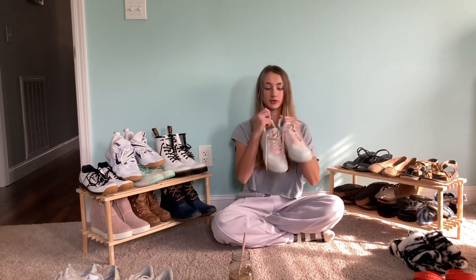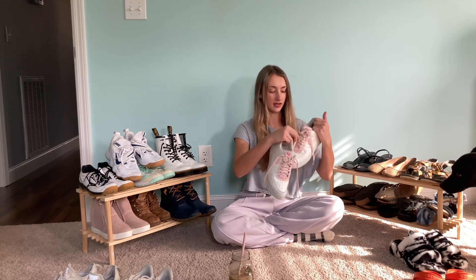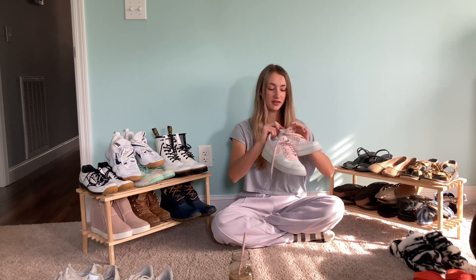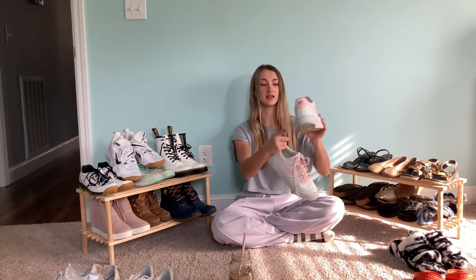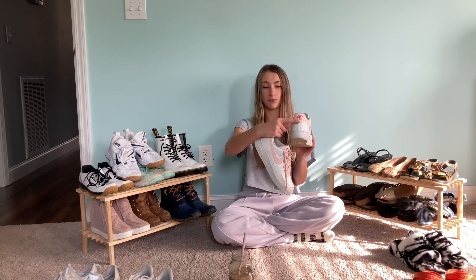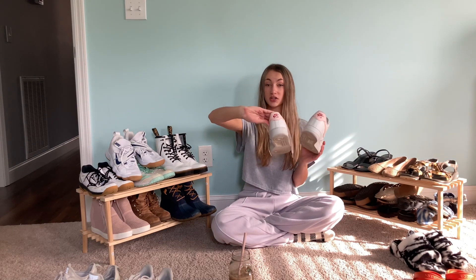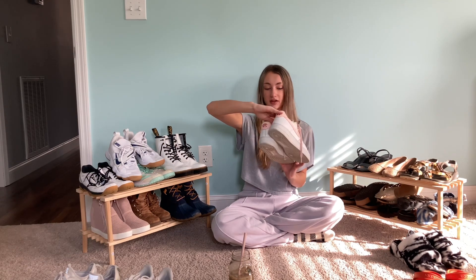Next are my Air Force Ones — they're not customized, I got them at Dick's Sporting Goods. They've got this pink swoosh on them, the laces are pink, it says Air Force One with four stars, and the back is this almost deep coral color. I wear these all the time; if you watch my vlogs you'll see me wearing them to school basically every day.